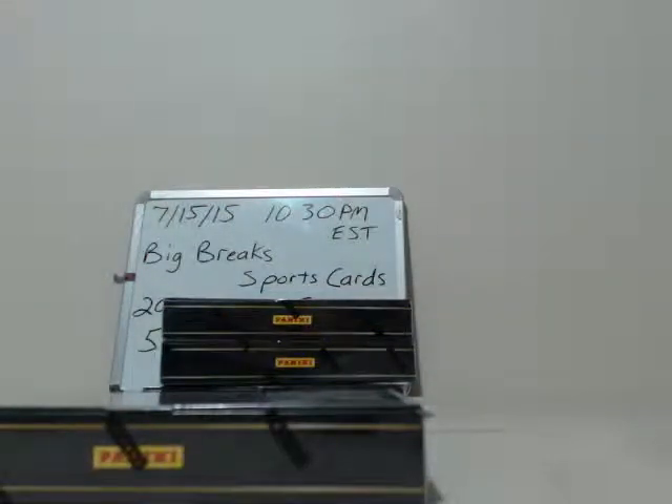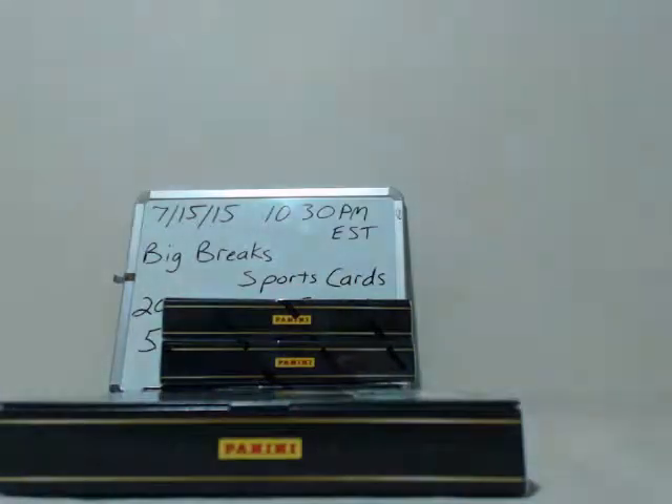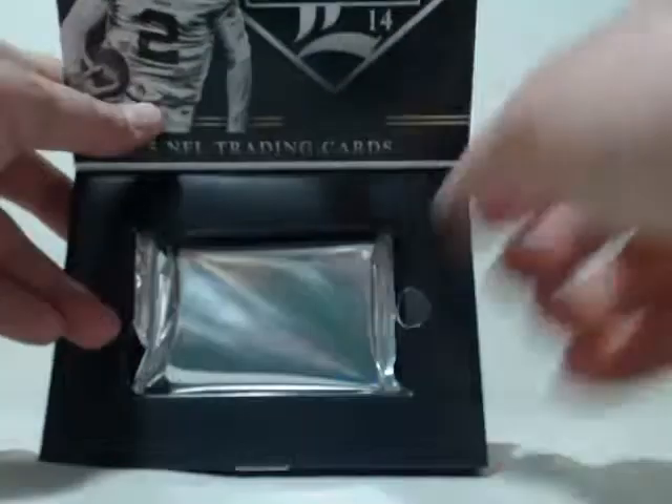No problem — I know you guys were all looking forward to the Caitlyn Jenner speech, that's actually why we have the delay. I was kind of waiting for her to finish. All right, box number two.